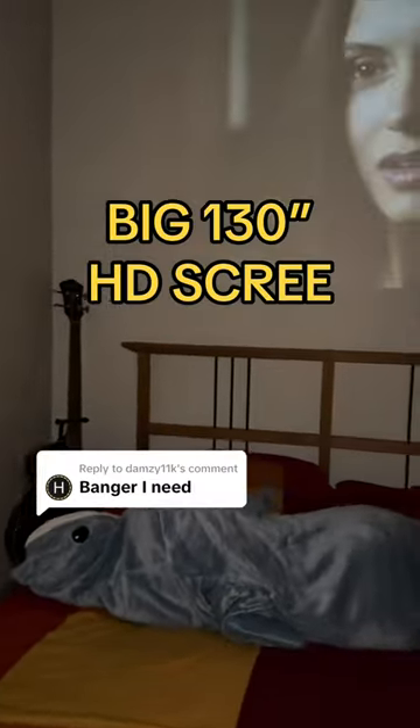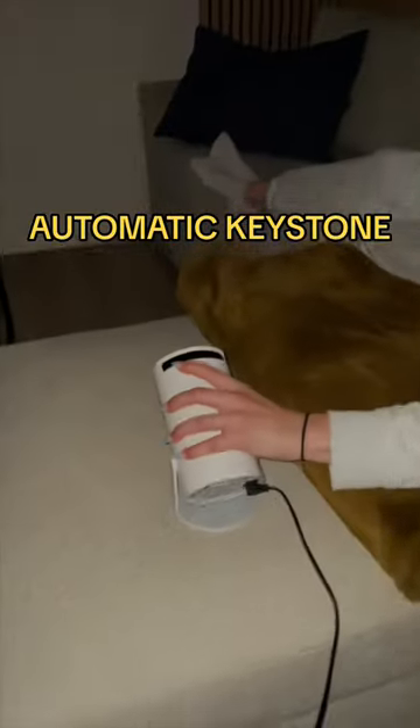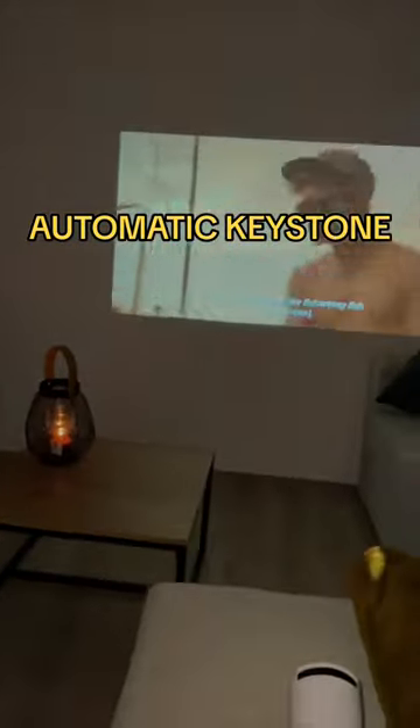Imagine chilling with your favorite shows on a whopping 130-inch HD display. Whether you're projecting on the wall or the ceiling, this is the next level of home entertainment.